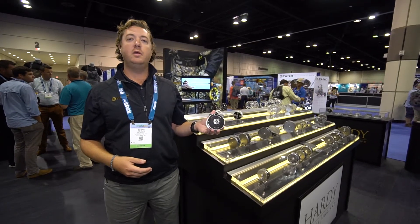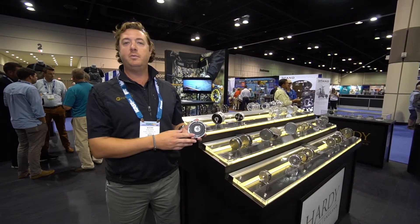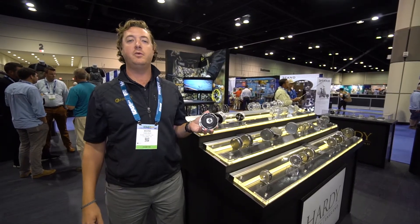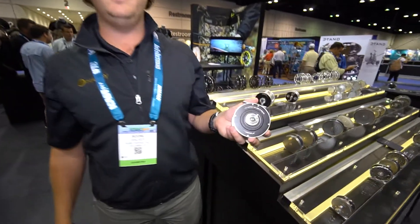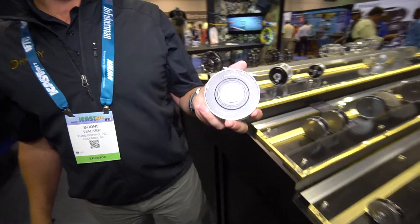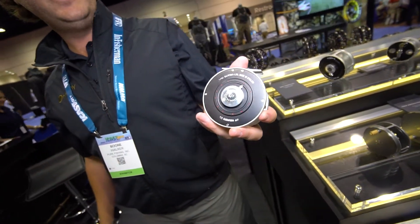Hey folks, Boone Walker here at the Hardy booth, IFTD 2017, here to talk to you about the new Hardy Caskopedia reel series. These are manufactured in our Anna, England facility — they are bar stock aluminum. The series went away briefly but is back by popular demand.